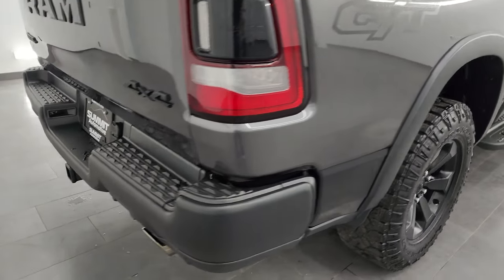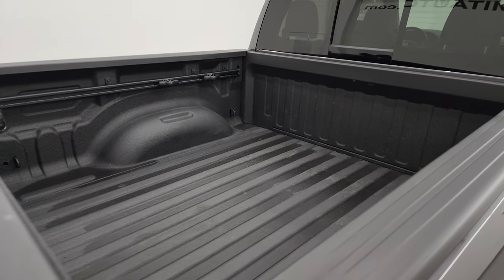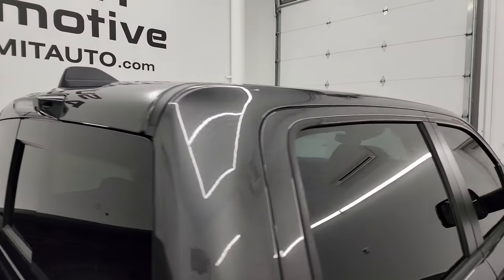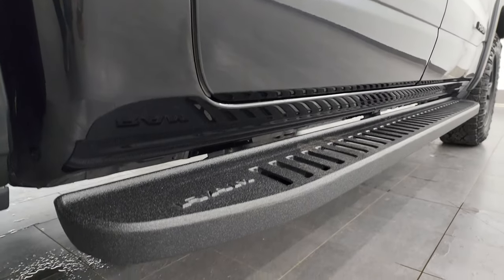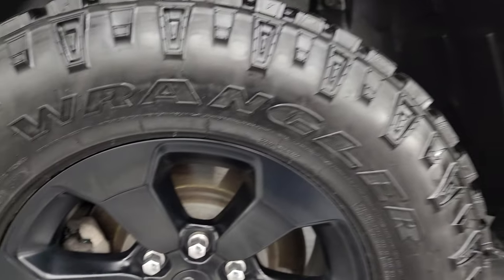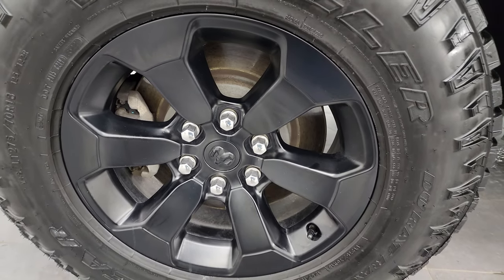I take these HD videos so if you are far away, or even if you're close by and just cannot make the trip down but you're still interested in purchasing the vehicle, you can see the truck, hear the truck, and have confidence in the vehicle before you even get here — so when you do get here, there are absolutely no surprises. You can make a smart and informed buying decision from wherever you're at. If this video helps you make that buying decision, let your salesman know that you saw the video, it was helpful, and that Brett sent you.